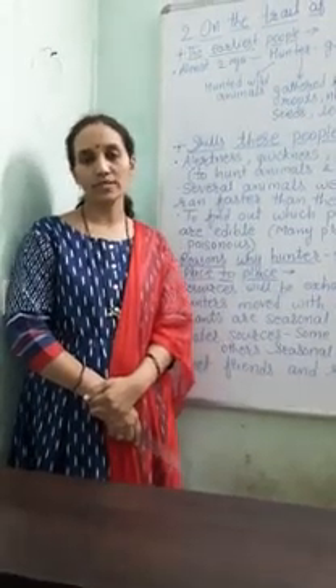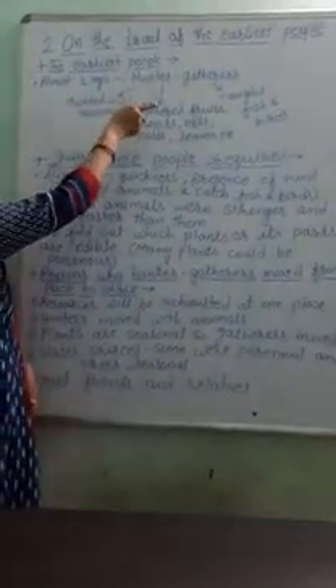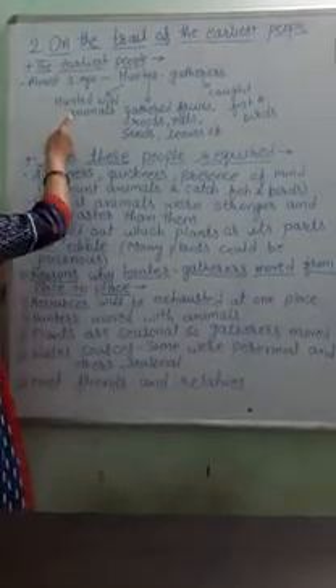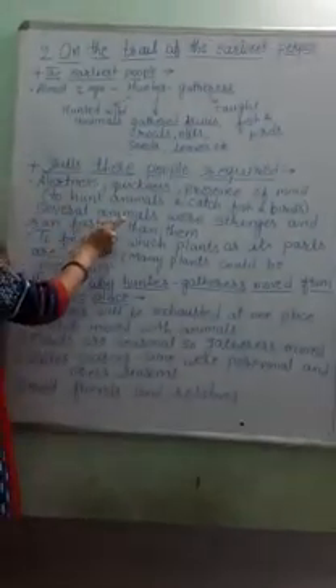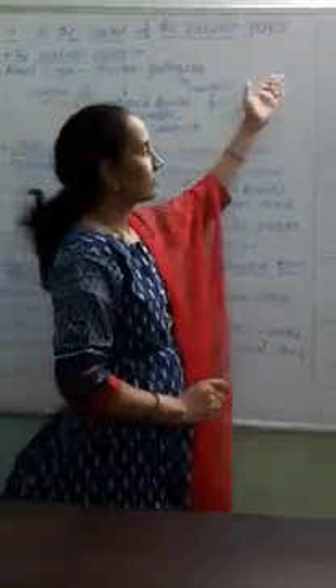Hello students, today we are going to start the second lesson of Class 6th in history, that is 'On the Trail of the Earliest People.' In this lesson we are going to study terms like the earliest people, the various skills or knowledge these people required for hunting and gathering, and the various reasons why hunter-gatherers moved from place to place.